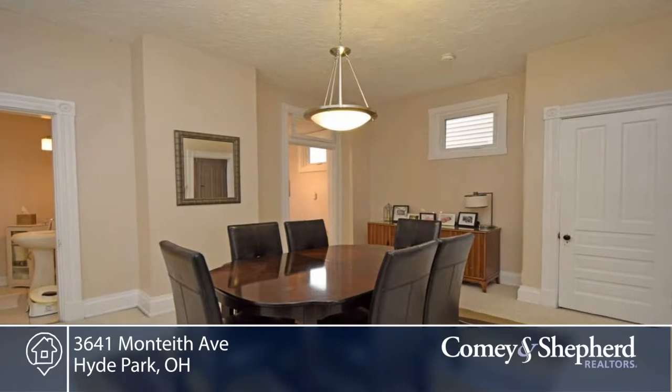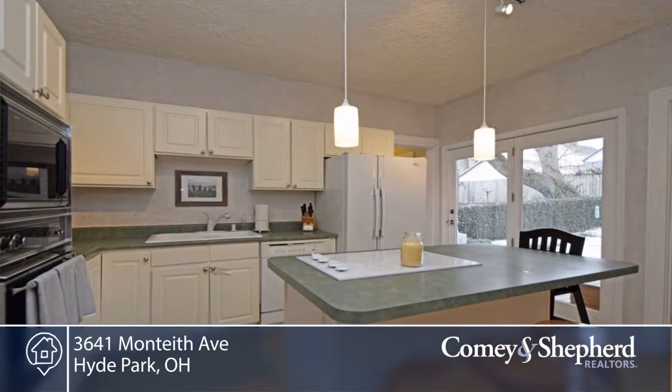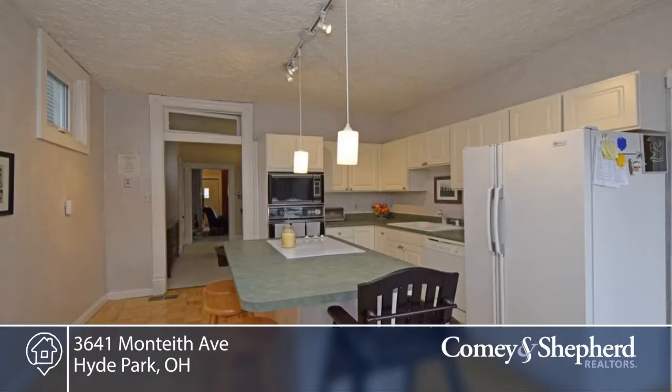This home offers large rooms and volume ceilings. There's a first-floor powder room and laundry, eat-in kitchen with island and walk-in pantry.